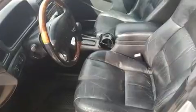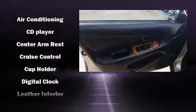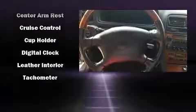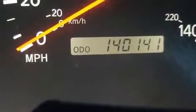Lexus ensures the safety and security of its passengers, with equipment such as dual front impact airbags, front side impact airbags, traction control, ignition disabling, and four-wheel disc brakes with ABS. This car was designed with safety in mind, allowing you to drive with even greater assurance.